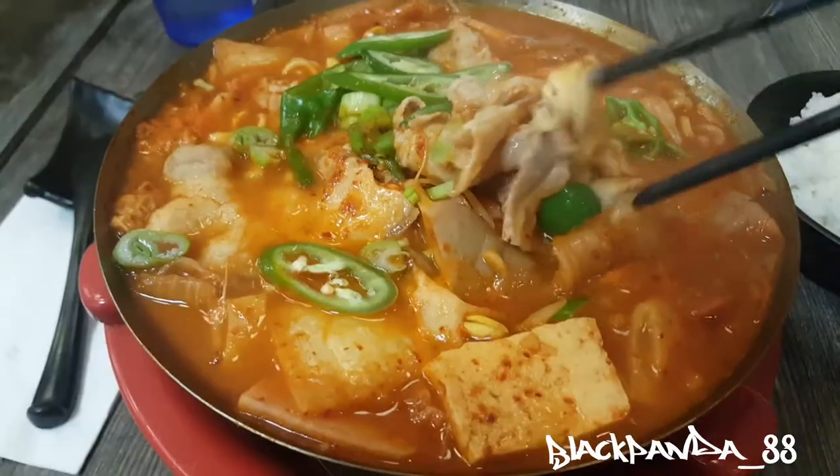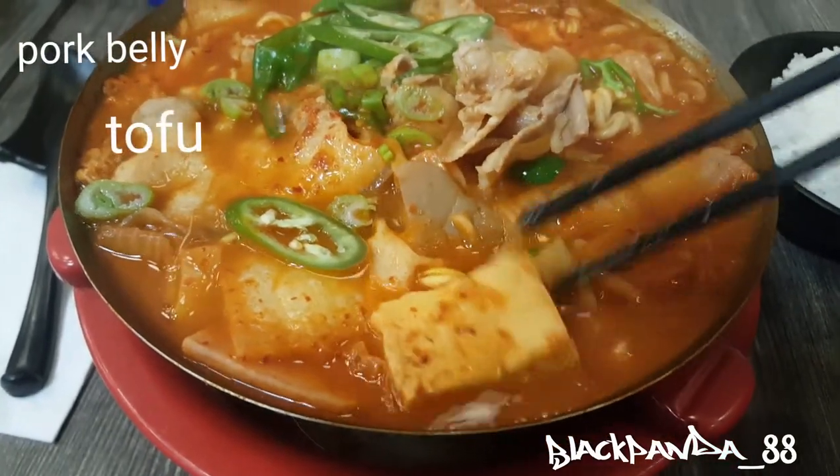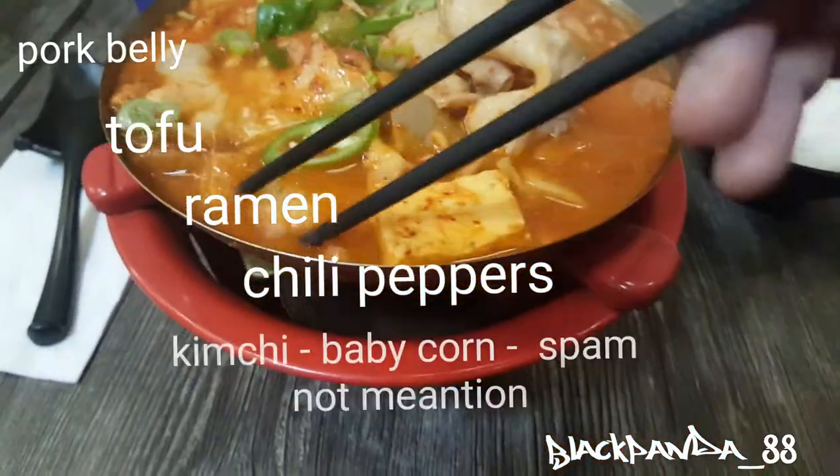A lot of different ingredients in here — I got pork belly, some tofu, ramen, chili, jalapeños — a lot of stuff in here.